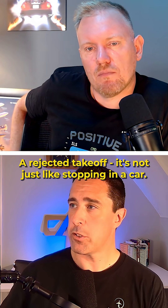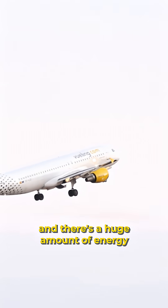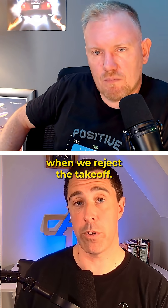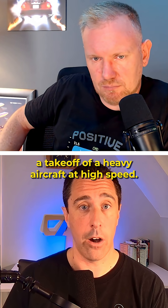A rejected takeoff is not just like stopping in a car. The aircraft, when it's doing a takeoff, is the heaviest it will be that day. There's a huge amount of energy that needs to be dissipated when we reject a takeoff — it's not just a simple 'let's just stop.' There are real threats involved with rejecting a takeoff of a heavy aircraft at high speed.